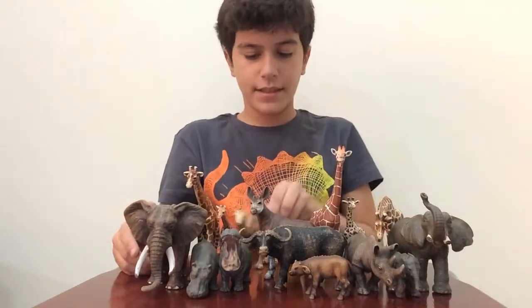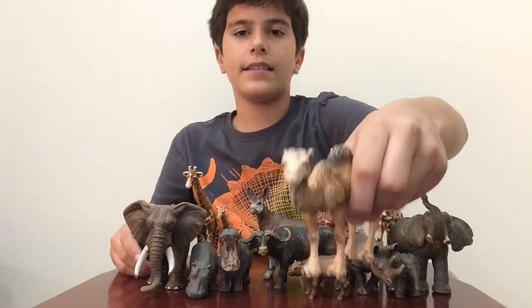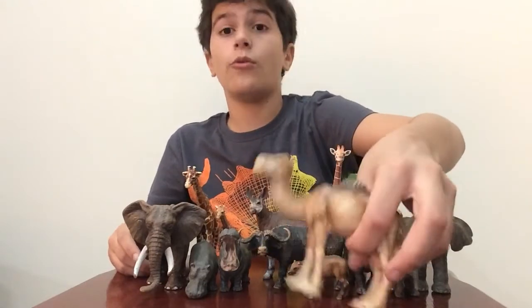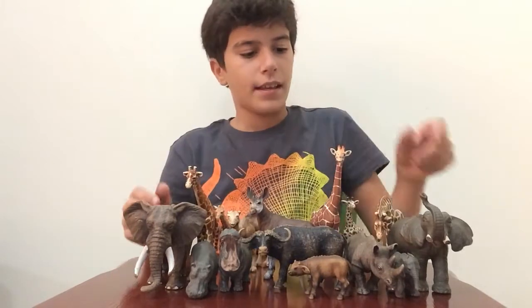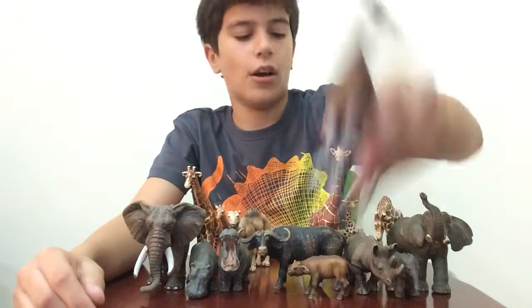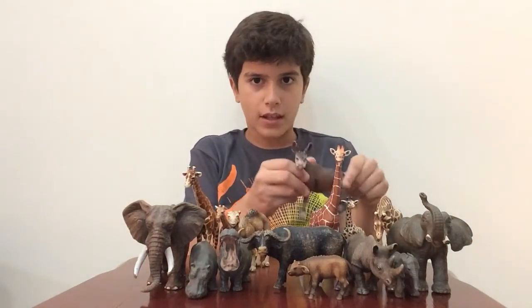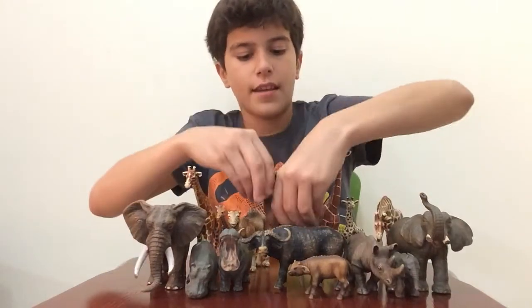Next is the dromedary camel. They live in Arabia and in eastern Africa - I think northwest Africa - and in Saudi Arabia and that area. Now we have an okapi, the only cousin of the giraffe. They are like cousins - it looks like a zebra but it's actually in the giraffe family, Giraffidae.